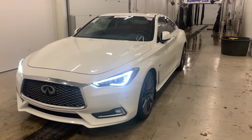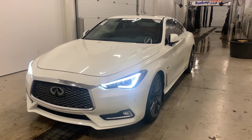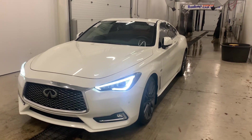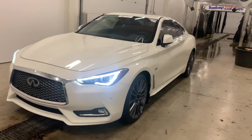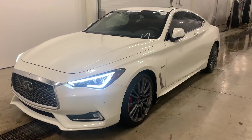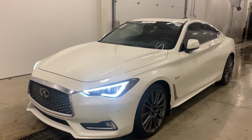Hi, Amy here with Jackie Cooper Infiniti in Tulsa. Today I'm showing you this spectacular 2017 Infiniti Q60 Red Sport. It is all-wheel drive — a lot of times you'll find rear-wheel drive, but this one is all-wheel drive. It has the Red Sport, so it is 400 horsepower.